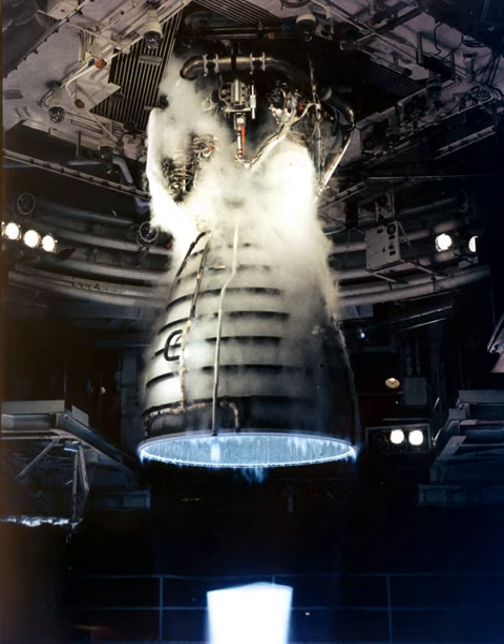The HPFTP discharge flow splits into three paths: one through the jacket of the main combustion chamber to cool its walls, then routed to drive the LPFTP turbine with a small portion directed to pressurize the liquid hydrogen tank; the remaining hydrogen cools the hot gas manifold before being discharged into the MCC. A second path cools the engine nozzle, joining a third path from the chamber coolant valve, with the combined flow directed to the fuel and oxidizer preburners. The HPFTP is approximately 550×1,100 mm and is attached to the hot gas manifold by flanges.